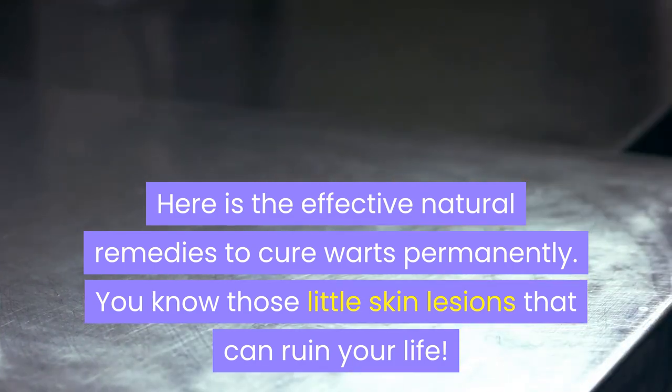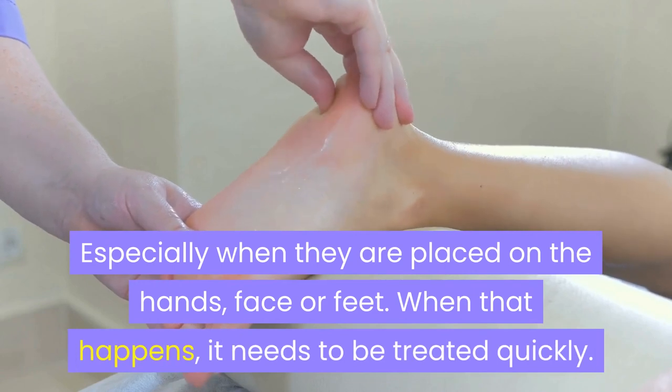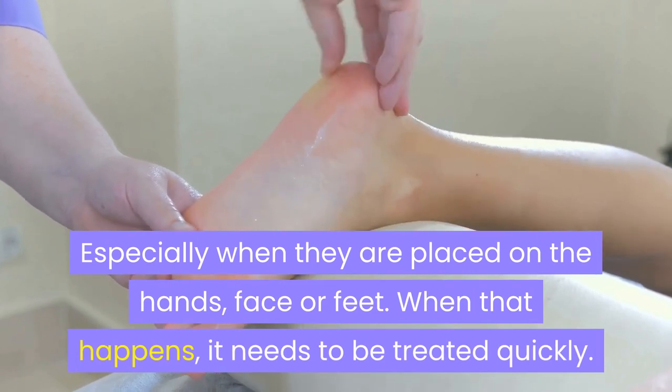You know those little skin lesions that can ruin your life, especially when they are placed on the hands, face, or feet. When that happens, it needs to be treated quickly.